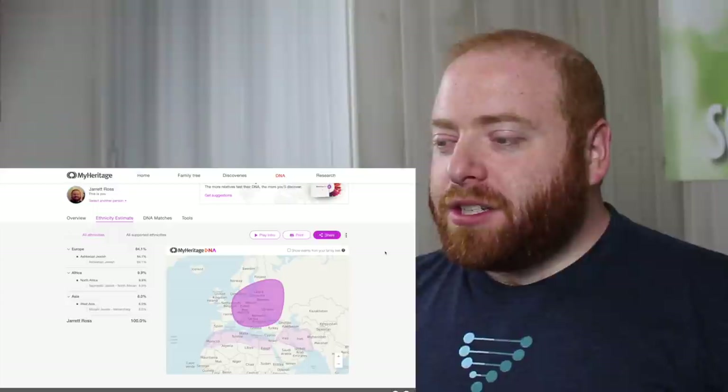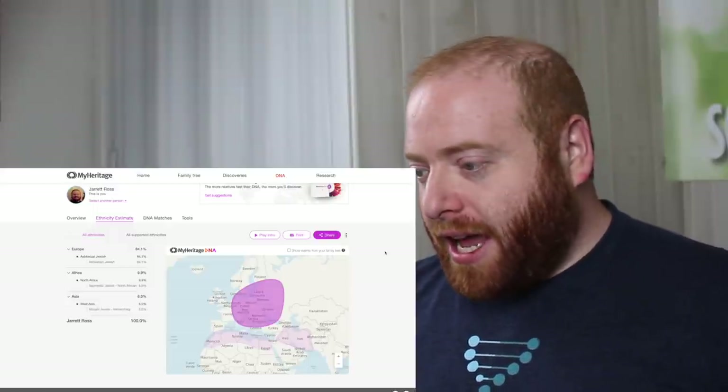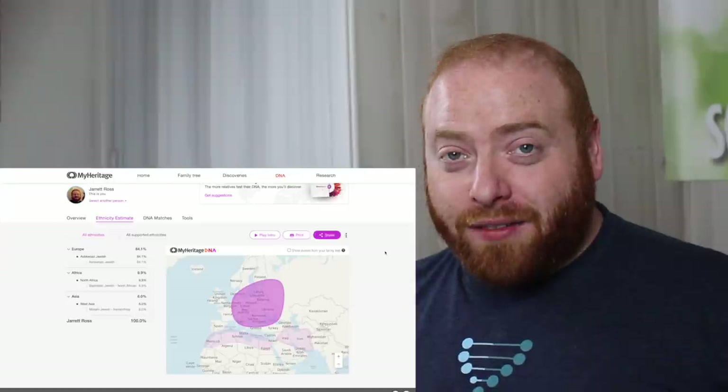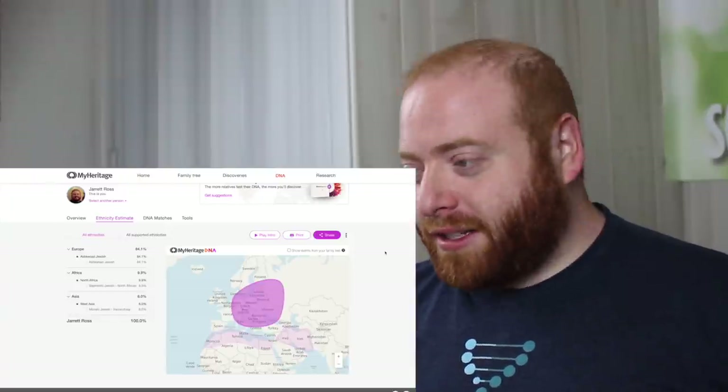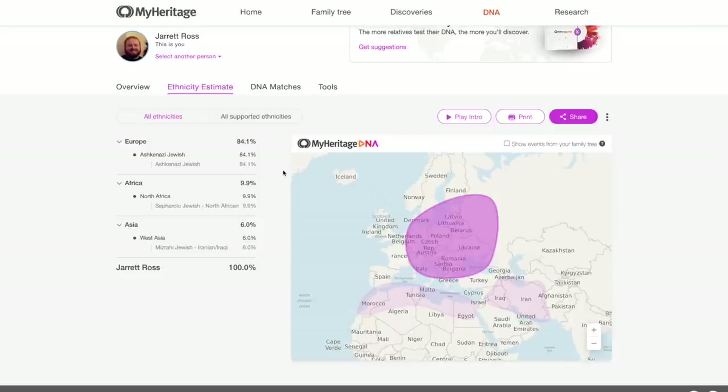Now let's jump over to MyHeritage and see what they're picking up, because MyHeritage really boasts about how they can determine different sections of Judaism in your DNA, and especially for those who have Sephardic ancestry. Here we have my results from MyHeritage, and this is a lot different than what we had on Family Tree DNA. For Family Tree DNA I was 99% Ashkenazi Jewish with just less than 1% from the Caucasus. Here we have 84.1% Ashkenazi Jewish, 9.9% Sephardic Jewish — which they're defining as North African as well — and then 6% Mizrahi Jewish, which would be Iranian and Iraqi.